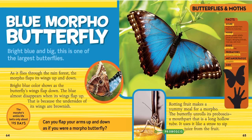As it flies through the rainforest, the morpho flaps its wings up and down. Bright blue color shows as the butterfly's wings flap down, and the blue almost disappears when its wings flap up, because the undersides of its wings are brownish. Rotting fruit makes a yummy meal for a morpho — the butterfly unrolls its proboscis, a mouth part that is a long hollow tube, kind of like a straw, and uses it to sip juice from the fruit.